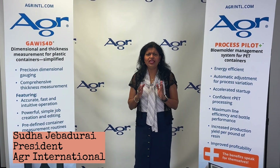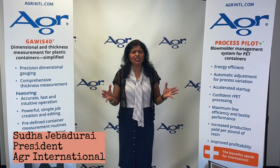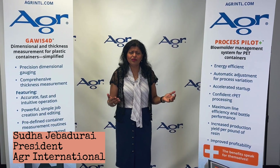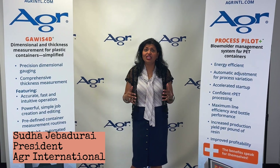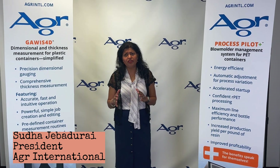Did you know that the reheat stretched blow molding PET process has advanced significantly over the past quarter century? Production speeds per cavity have increased many-fold, and material processing weights are reduced to a similar degree.